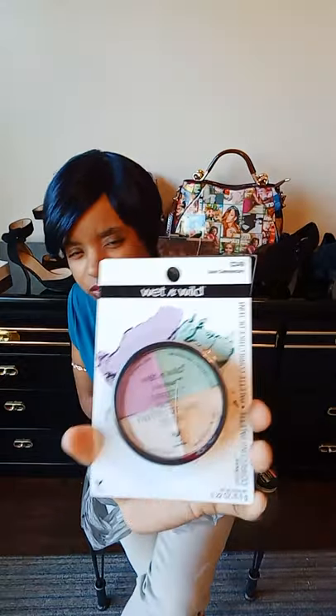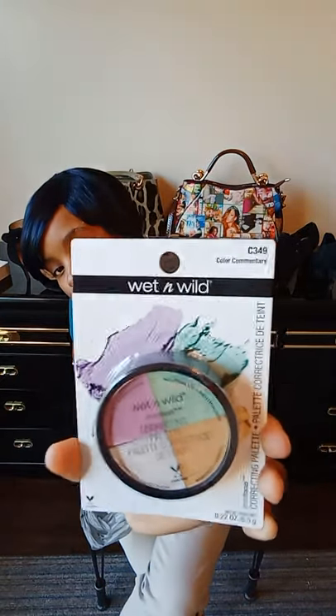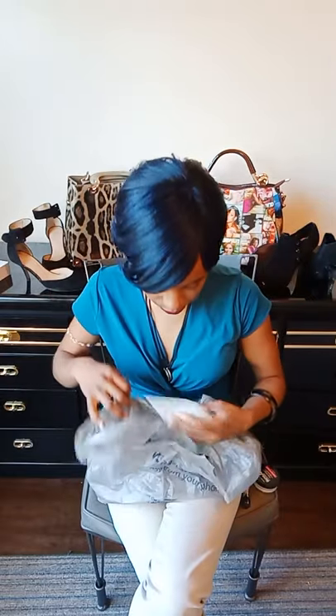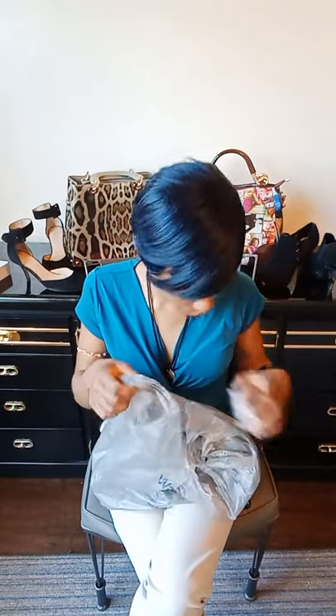Last but not least, I got the Wet n Wild concealer correction palette. I think this one was a little over three dollars — like $3.63 — very affordable. It is from the Photo Focus collection, and it's supposed to conceal anything before you put your makeup on so you don't have to worry about it showing through.